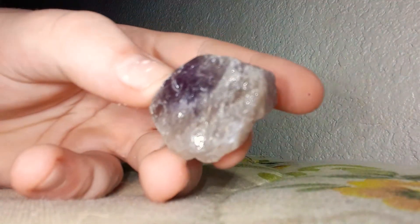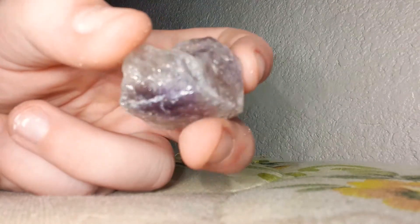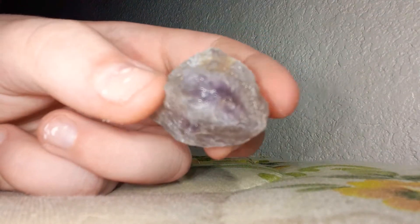First rock will be an amethyst. So that's an amethyst.